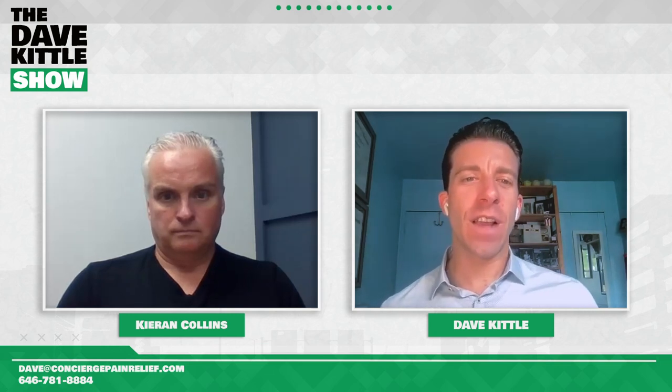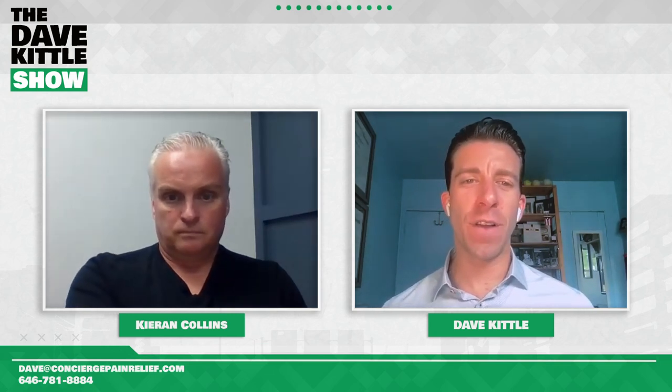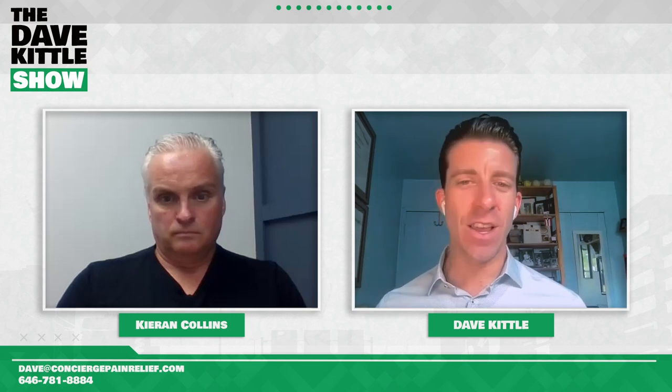Welcome back to the Dave Kittle Show. Today we have a chiropractor and awesome professional, Kieran Collins. We're going to be discussing cash pay recurring revenue models for treating pain using a new medical device — how Kieran reached out to me, who he treats, what device he's using, the outcomes, the payment model, and examples you could potentially implement in your practice. Dr. Kieran Collins, welcome on the show.